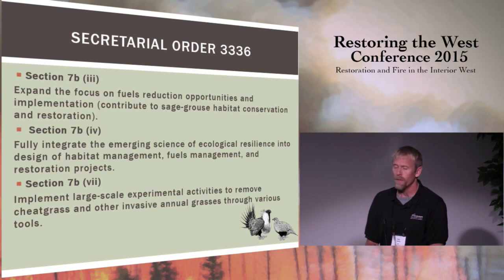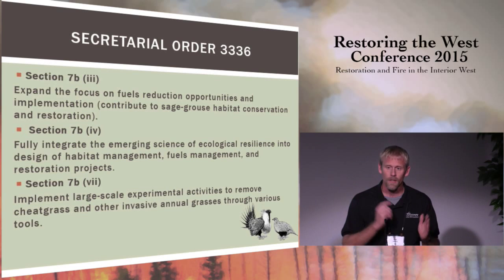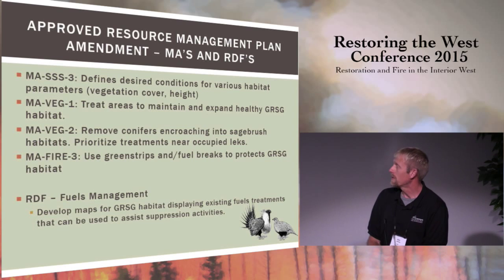A couple of highlights from the secretarial order: first, expand the focus on fuels reduction opportunities in a way that contributes to sage-grouse habitat conservation and restoration. Next, fully integrate the emerging science of ecological resiliency at a landscape scale. And implement large-scale experimental activities to remove cheatgrass and other invasive annuals through various tools. Some of the management actions pulled from the resource management plan amendments serve as guidelines for how we move forward in implementing these treatments.